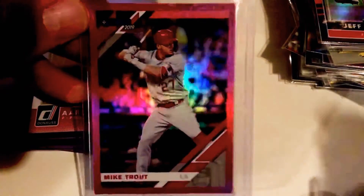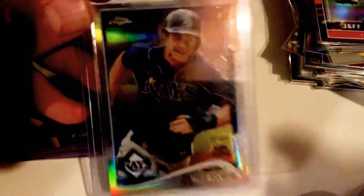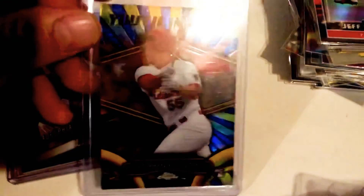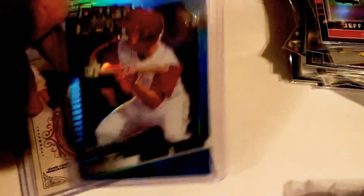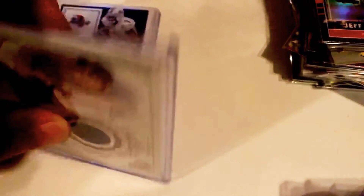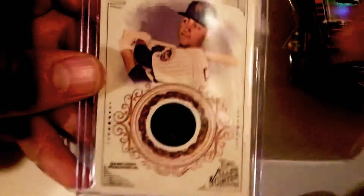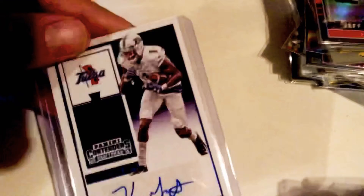Mike Trout Donruss 2019. Another Aaron Nola — this time a rated rookie. Will Meyer cup card. Nice Steven Piscotty Future Impact — or Youth Impact — I just love the rainbow foiling on that. And then this one will go to my Phillies binder — Aaron Brown draft picks. Then Michael Conforto Allen & Ginter. And then the last one is KS Garrett — I just picked this up because I thought it was a great looking card.